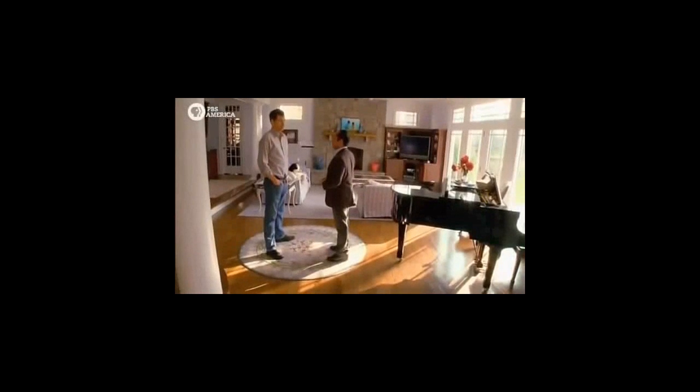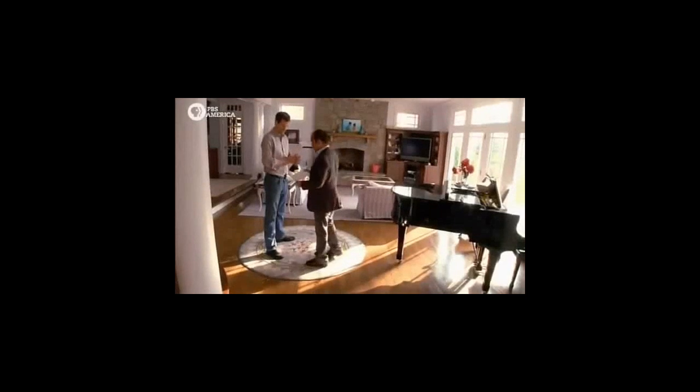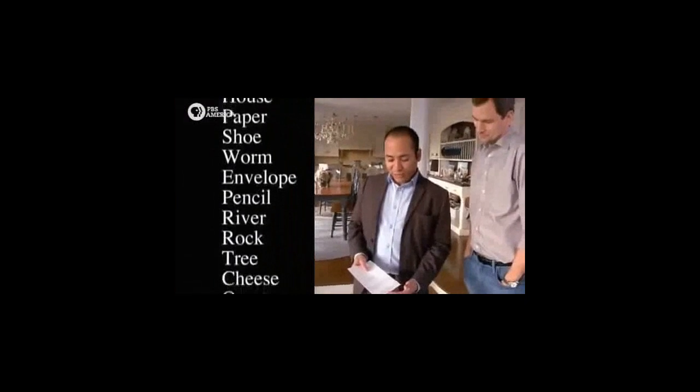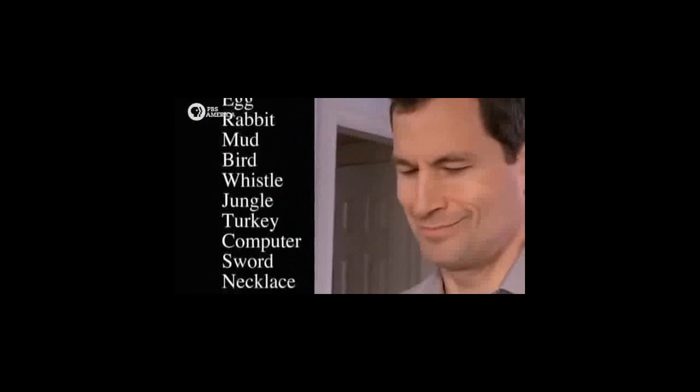Now it's my turn to learn this ancient memory technique. Bring on the list. Chester takes out a list of 40 random words for me to memorize in order: monkey, iron, rope, kite, house, paper. That's right, I said 40. Bicycle, elephant, computer, sword, necklace, and pizza. That would take me several hours. You will have this perfectly memorized in 10 or less minutes. I just want to be clear for the record: if I don't, it's his fault.